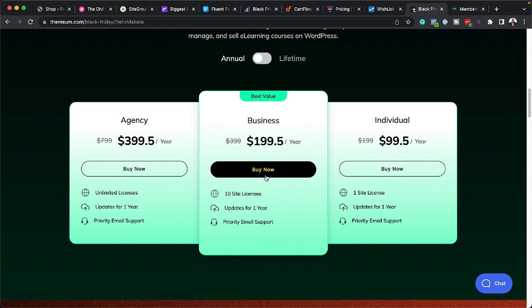When it comes to TutorLMS, it's similar to LearnDash but has a bit more features. If you want to build an advanced website that hosts your courses and also allows other teachers to host their courses on your website, this is the way to go — that's a feature LearnDash doesn't have. TutorLMS also has a 50% discount, so I highly recommend checking it out.